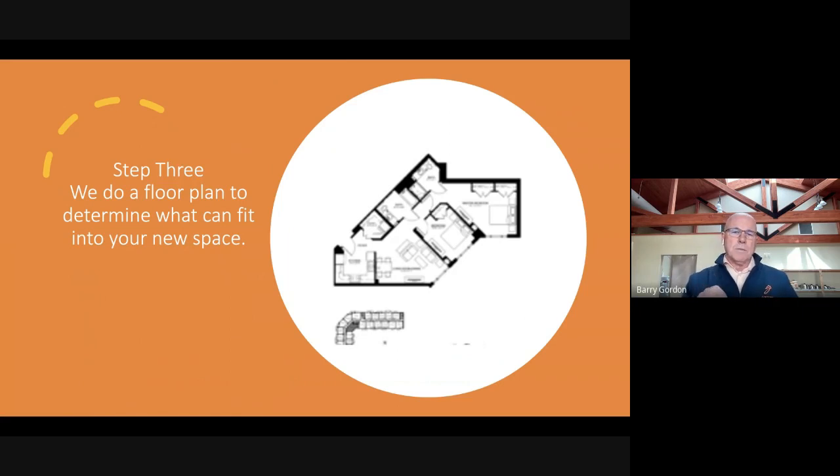Once you find where you're going, we get a floor plan from that place and we sit down to figure out what can fit in the space. We use software to place the furniture that you already have — the things you feel like you want to take with you — so that we know how much to take when we get there.